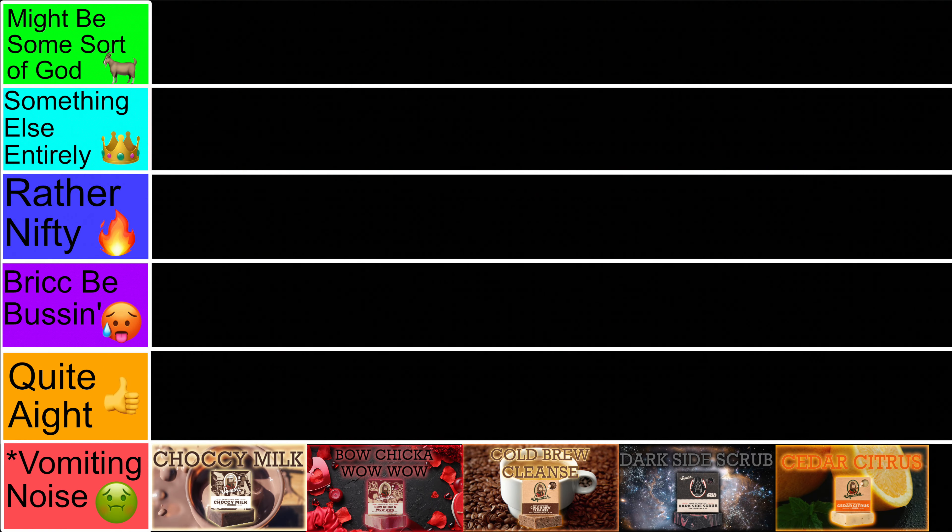We've now reached the Quite A'ight tier. These are bars that I feel aren't bad — I'd say they're solid, maybe mediocre in the grand scheme of Squatch, but they're aight. Just very quickly outshined. Remember, Squatch has a lot more good bars than bad, so some are just going to be lower ranked.